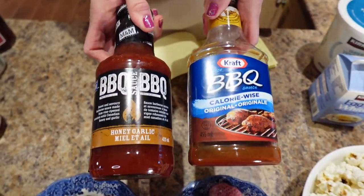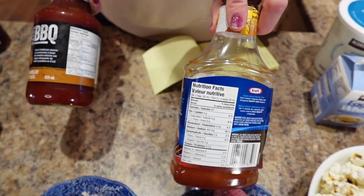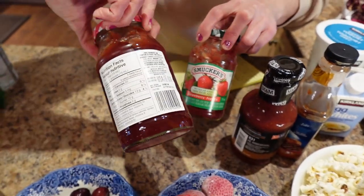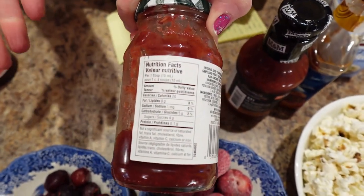The other swaps I want to go through: barbecue sauce — the regular version for two tablespoons is 70 calories, and then the calorie-wise version for two tablespoons is 20 calories. And with ketchup, the no-sugar-added version saves about 10 calories per tablespoon. Then there's jam — we love jam, but regular jam for one tablespoon is 50 calories. If you choose the Smuckers no-sugar-added here in Canada, one tablespoon is only 20 calories. Same amount, less calories.